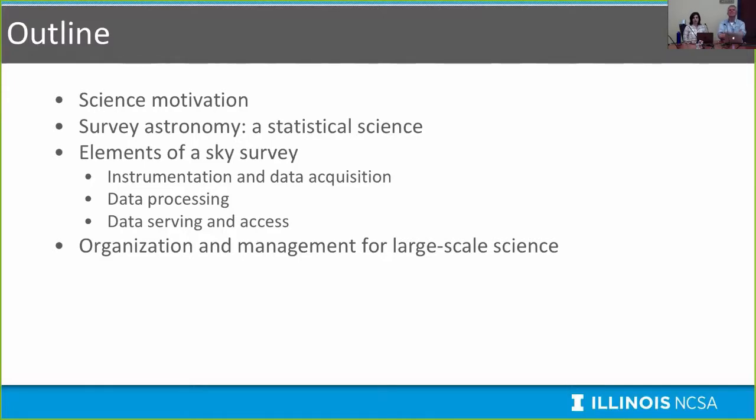For the outline of the talk, we'll first discuss the scientific motivation for the projects NCSA is participating in within survey astronomy, what survey astronomy is and the statistical science that goes along with it, the elements of building a sky survey including instrumentation, data acquisition, processing, serving and access, and what it means to manage large-scale science projects.